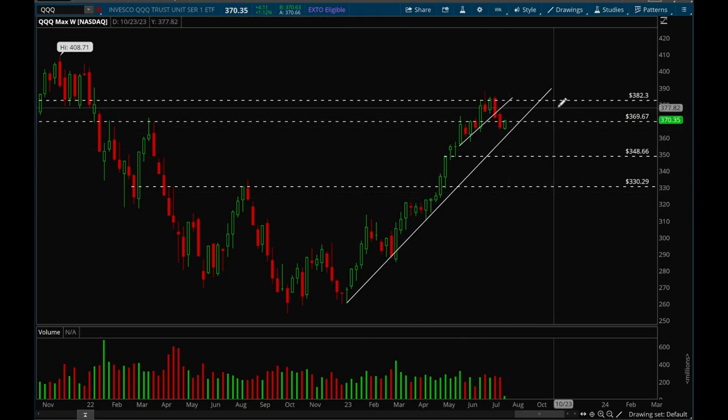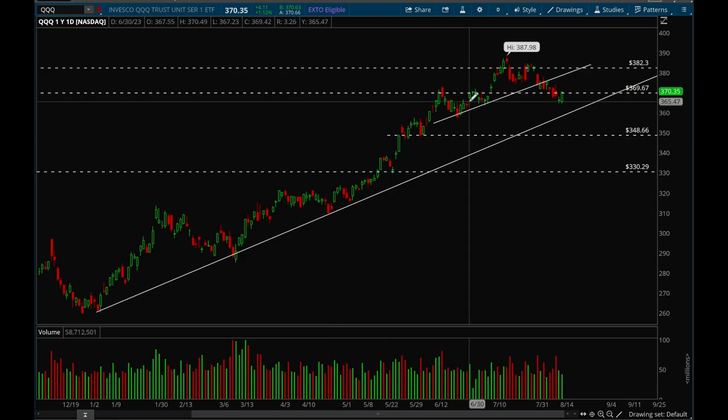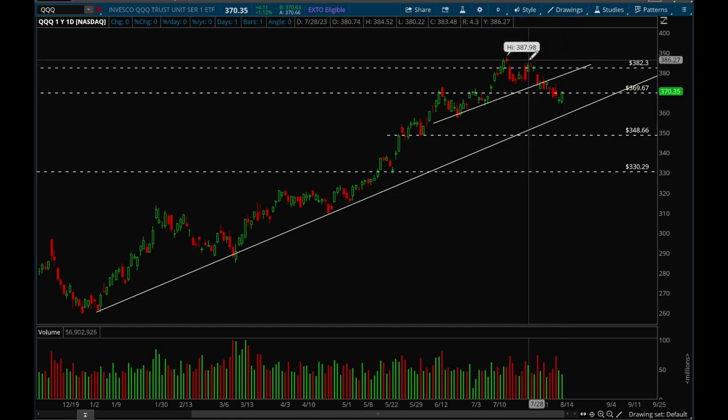If we can close above that 370 level that would be a very good sign. If we close below, it could mean we could potentially see a bigger pullback. But the uptrend is definitely still holding — with multiple touches — and potentially a fourth touch if we pull back more. There's a downtrend line forming on the daily chart but we'll see if that can get taken out this week. Besides that, it still looks pretty good here.